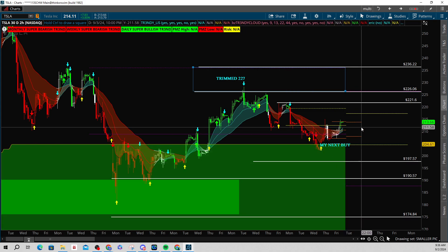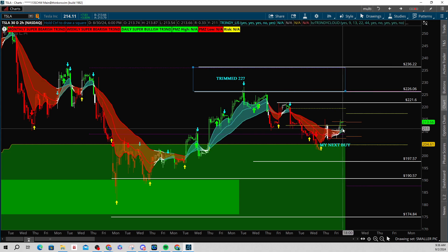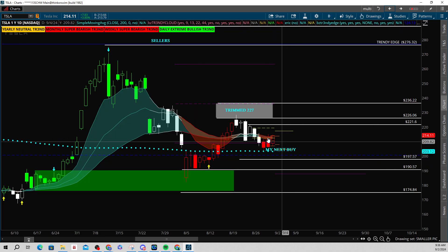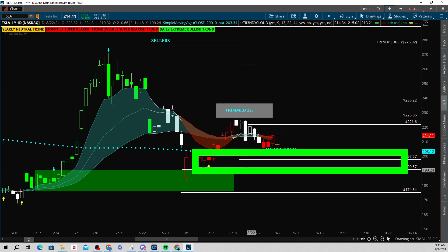Long-term support is back down here towards the 200 level. Any questions on that, please let me know. All I want to see is that we can continue to hold above this cloud from a higher perspective. I like this on a daily — it's rounding out. It came into the 200 SMA, the simple moving average. You had to buy there, but also just underneath that, we had structure and we had the trendy edge, so it really made sense to buy there.